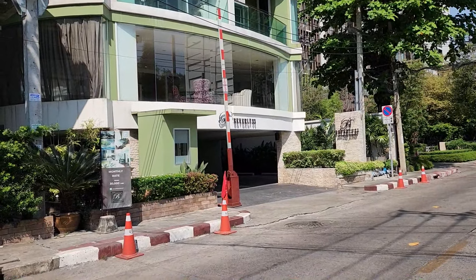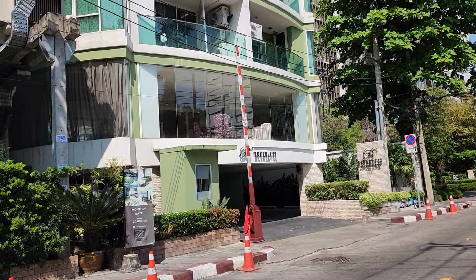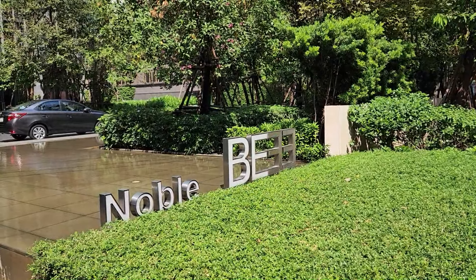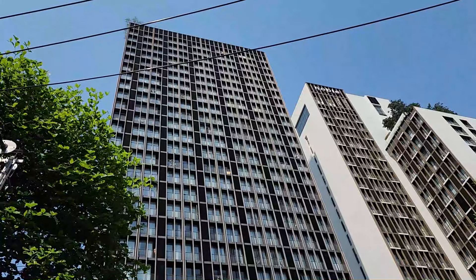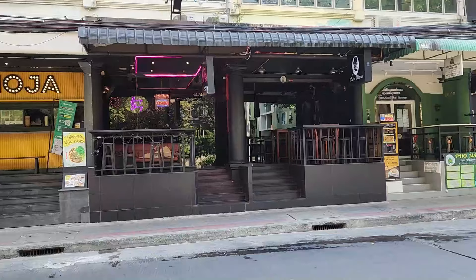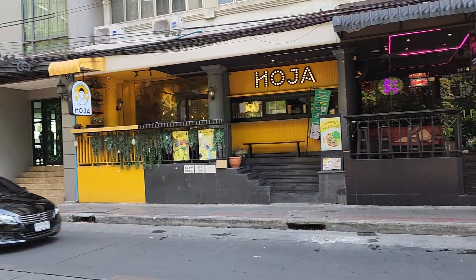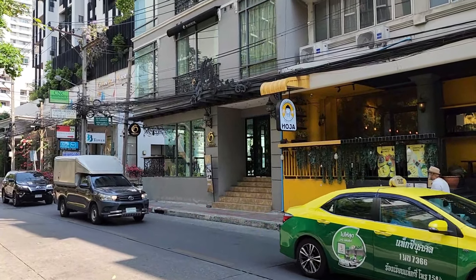And here's the Beverly 33, which says monthly rate from 30,000 Thai baht. I think it's a service apartment, an 8 or 10-story building. A couple of large high-rises on 33 — this is the Noble B33, beautiful property. There's another Noble right next door. And just across from the Noble is the Honey Bunny, the Cat's Meow, the Hoja. And another little hotel, I'm assuming, the Aspira 6, Sukhumvit 33.